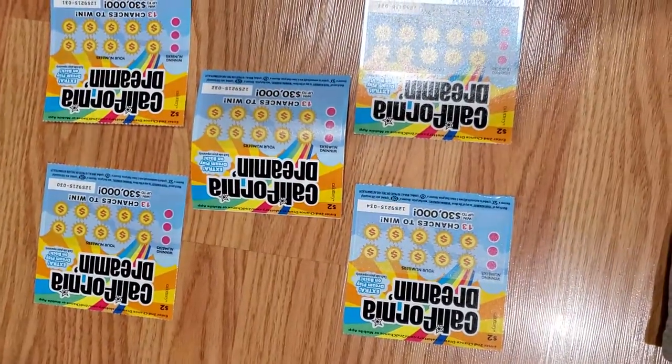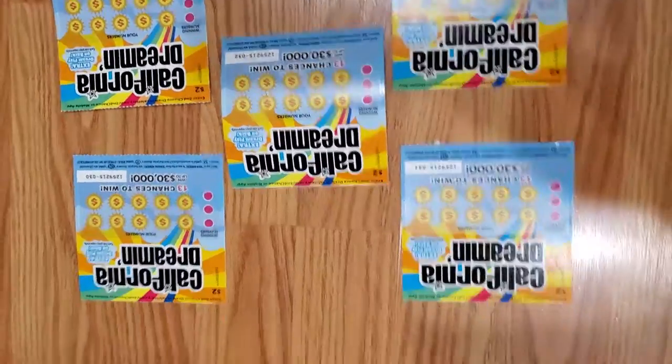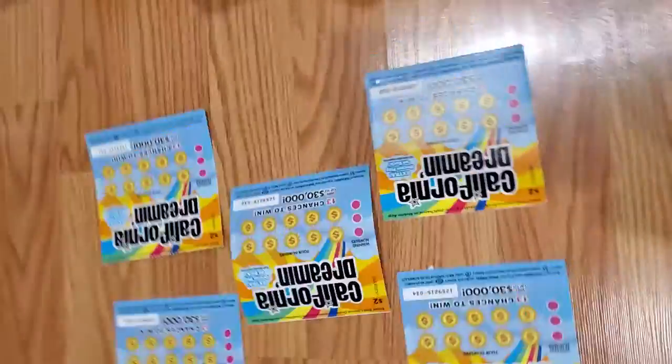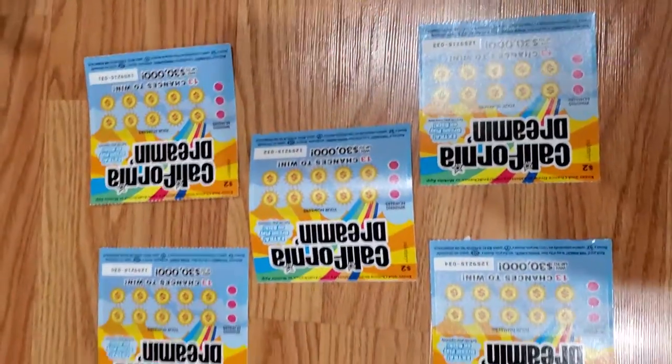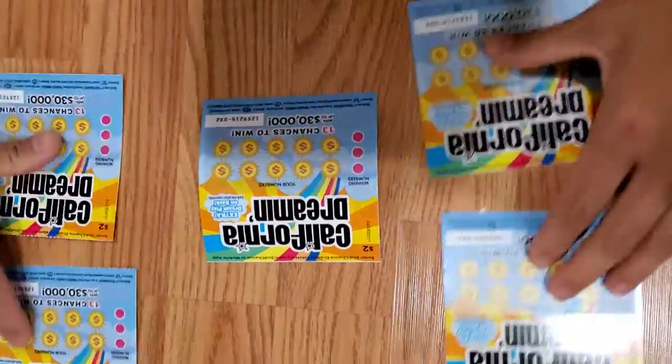Yo guys, it's Money Mike and I'm back with another scratch card video. I'm feeding my dog Ruby right there, and we're doing another set of California Dream tickets. Let's get started.